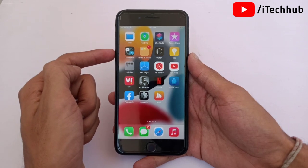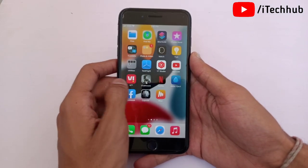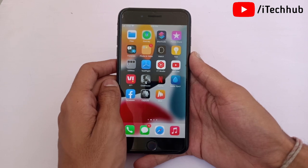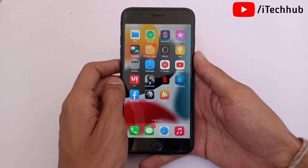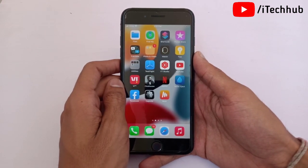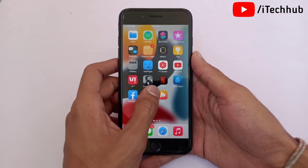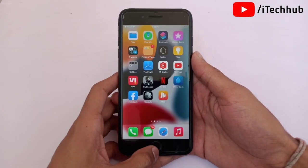First of all, I will show you the iOS 15.4 supported devices. The supported devices are iPhone 13 series, iPhone 12 series, iPhone 11 series, iPhone X series, iPhone 8, 8 Plus, 7, 7 Plus, SE first generation, and iPhone SE second generation. All of these devices can be updated to iOS 15.4.